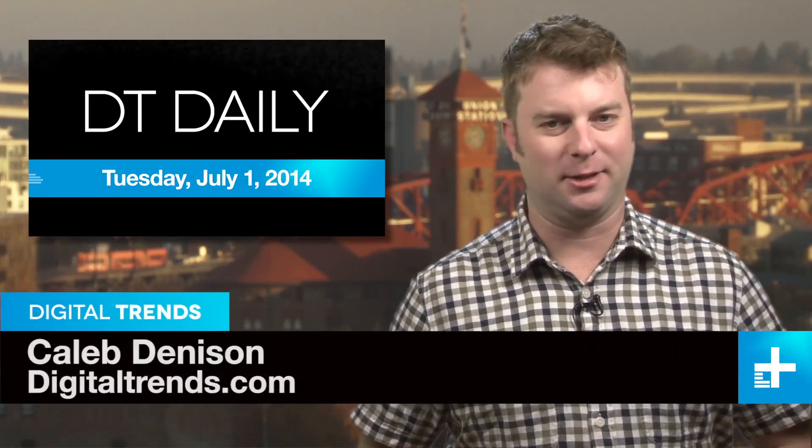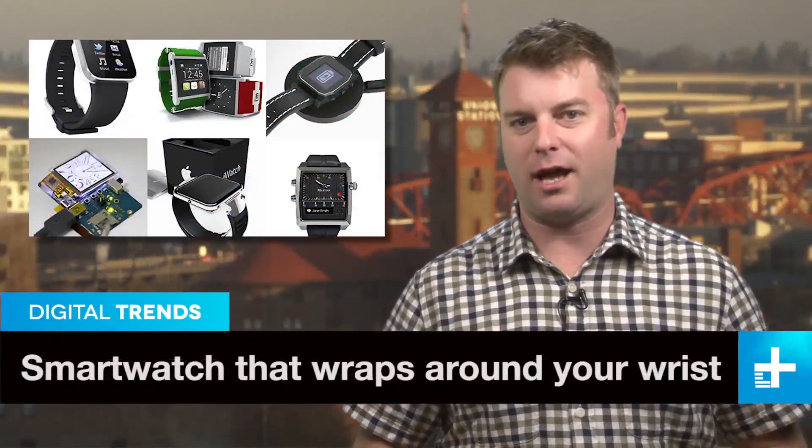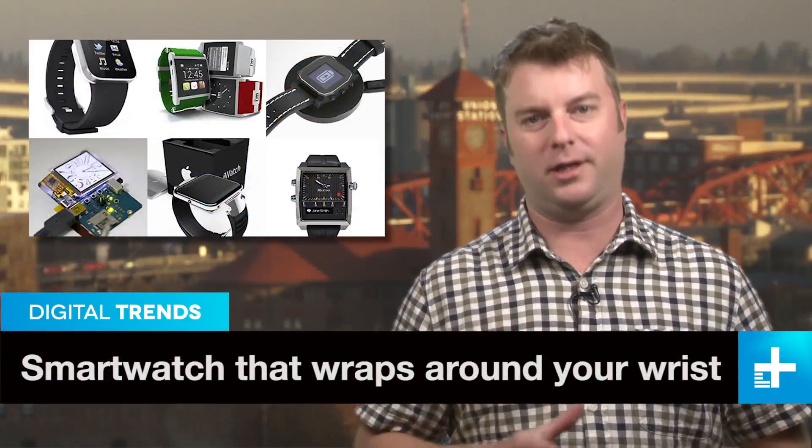Welcome back to DT Daily, I'm Caleb Denison. Coming up, another smartwatch contender lights up Kickstarter, using tech to protect firefighters, and powering your gadgets could be as easy as walking. Smartwatches continue to roll out from tech firms both big and small, but one that really caught our eye recently is called the Moment.